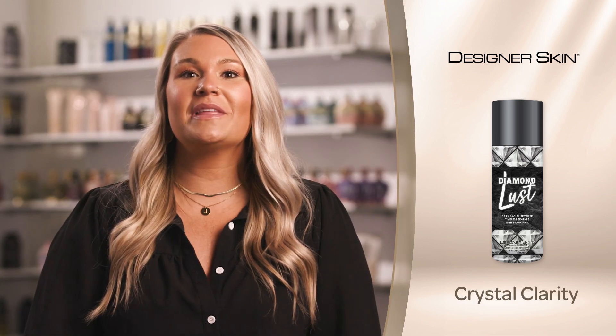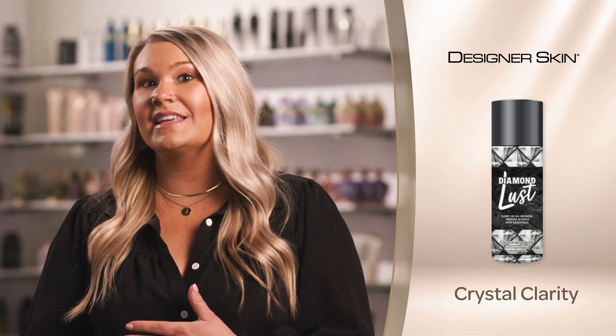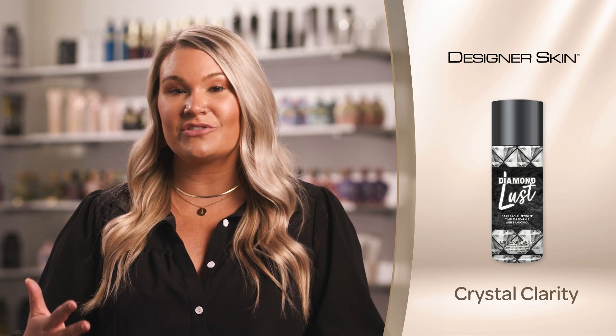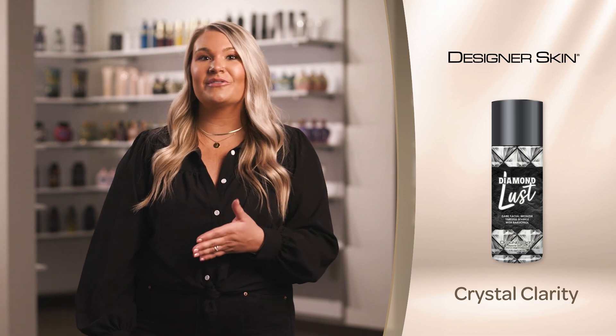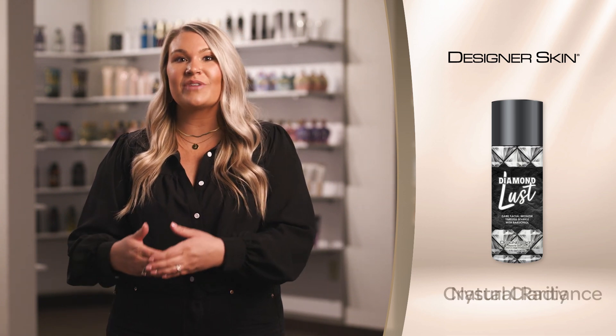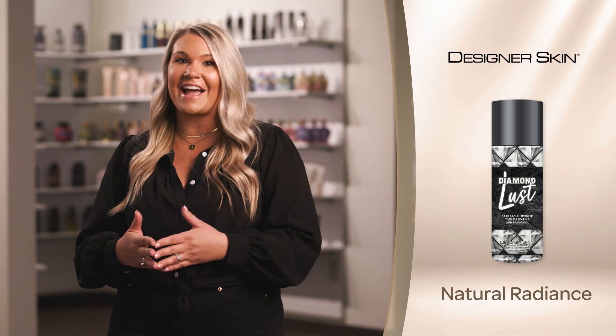Crystal Clarity is formulated to help renew delicate facial skin while simultaneously helping to increase the skin's hydration and fight blemishes. Diamond Dust and Silicone are blended together in natural radiance to help flawlessly glide onto skin and supply a breathable layer for a subtle glow and all-day hydration.